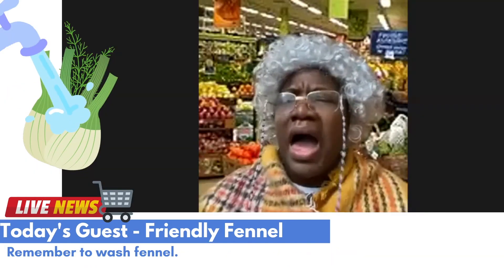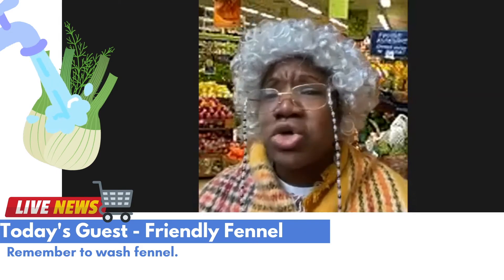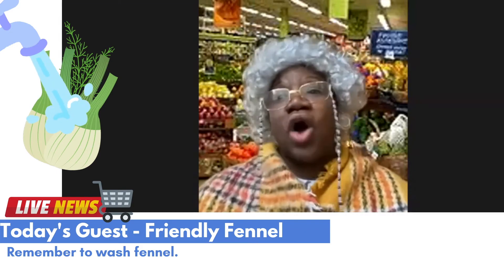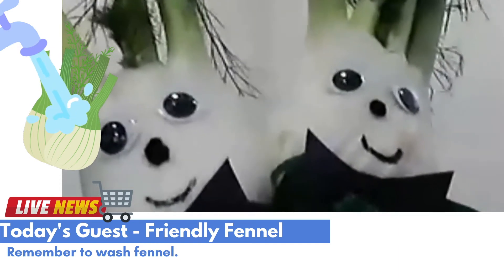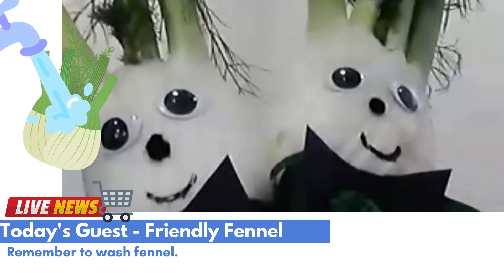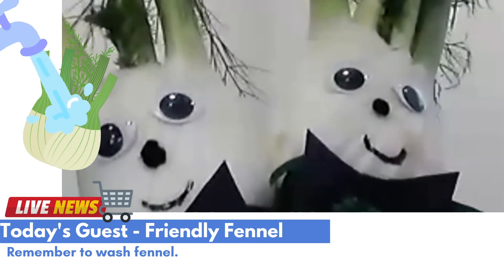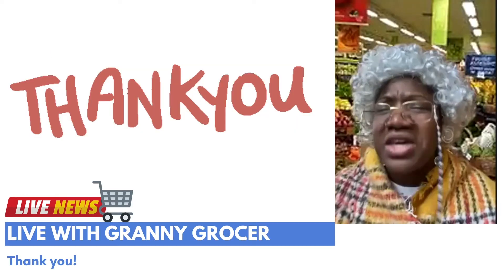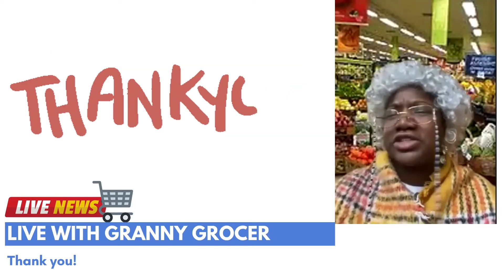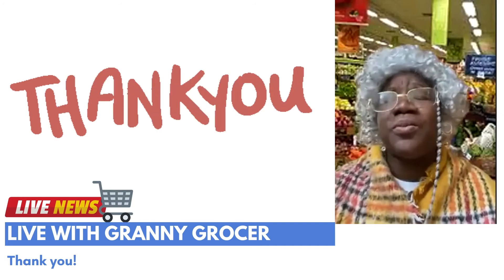I will definitely be adding you to all my favorite meals so I can stand tall and strong like your stalk! That is a great idea. Remember to wash fennel before you eat me or add me to any meals — I grow on the ground and can get very dirty. Well, thank you so much, Friendliest Fennels! You have been great guests and taught us so much today.